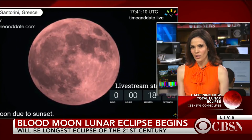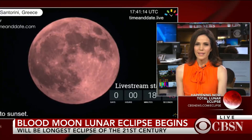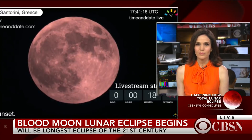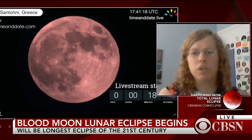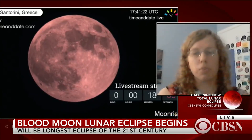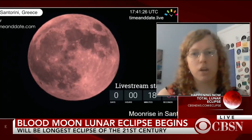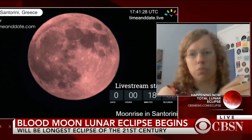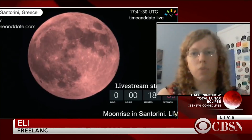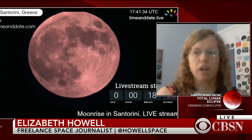This one is the longest lunar eclipse of the century so far — why is that? Well, if you think about those supermoons that you hear about every so often when the moon is really close to the Earth, that's what's happening right now. The moon happens to be particularly close, which means that the shadow is a little bit bigger for the moon to move through, and that's why it's a little bit longer — the moon's closer and it's moving through more of the shadow than usual.